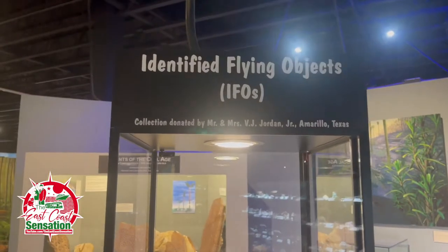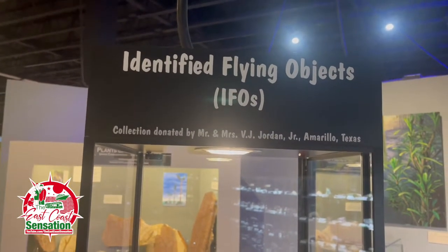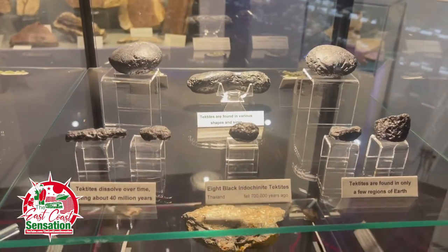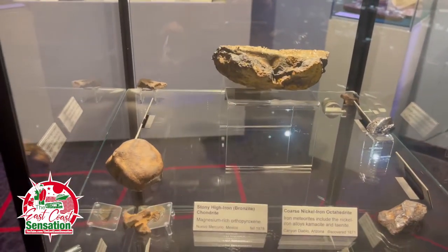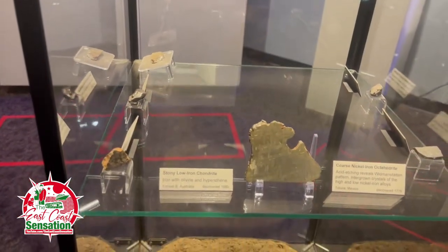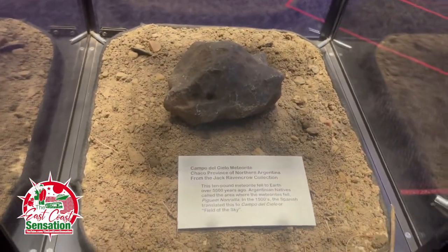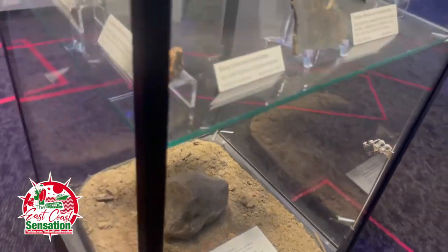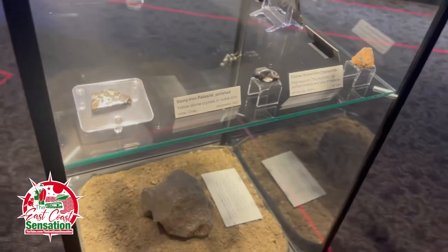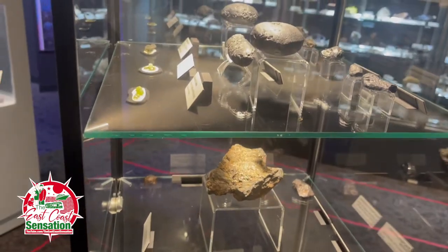I've got some IFOs over here — Identified Flying Objects. Look at this. Would that mean these have fallen out of the sky? I think it might have. So if you felt something hit your head, it could be right inside this museum.